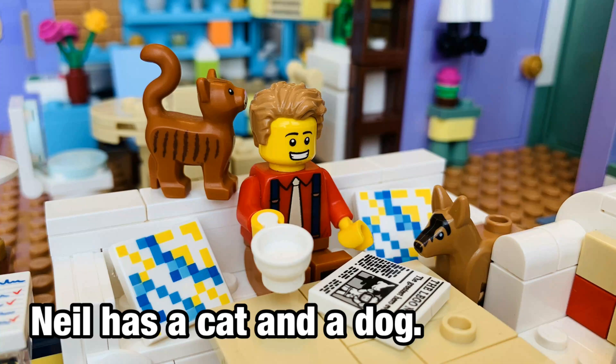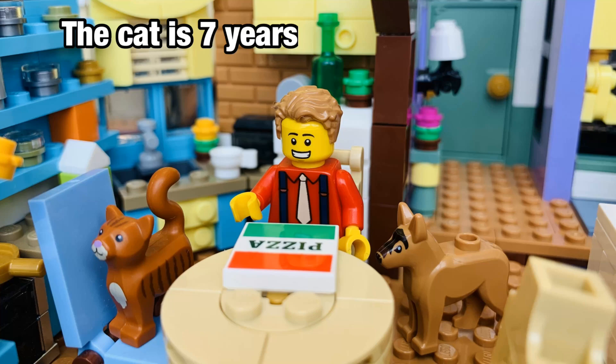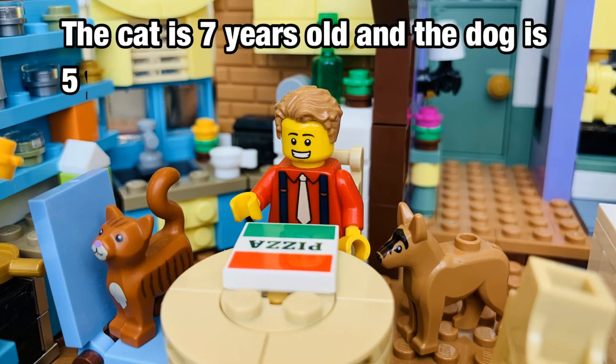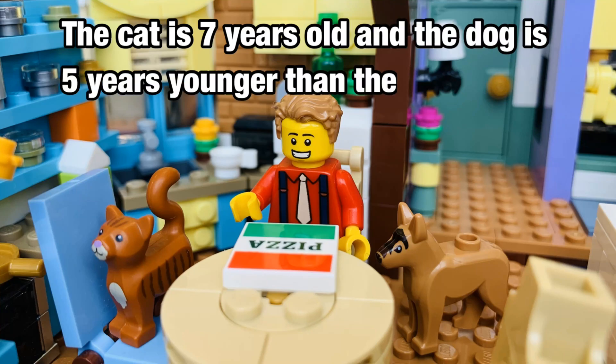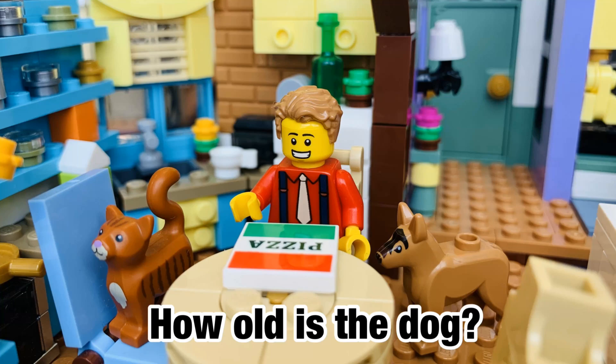Neil has a cat and a dog. The cat is 7 years old and the dog is 5 years younger than the cat. How old is the dog?